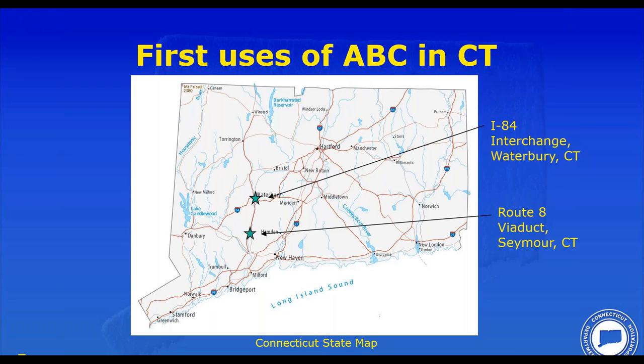The first two uses of accelerated bridge construction in Connecticut were in Waterbury and Seymour. The Waterbury Mixmaster — the Route 8/I-84 stacked interchange — had a major rehabilitation project addressing over 24 bridges in one contract, one of which required a bridge deck replacement with a very poor detour option. In Seymour, we had two viaduct structures — one 1,000 feet and the other 1,700 feet — that needed bridge deck replacement with limited shoulders, making precast deck panels an obvious option.